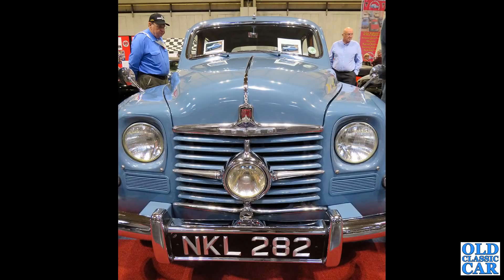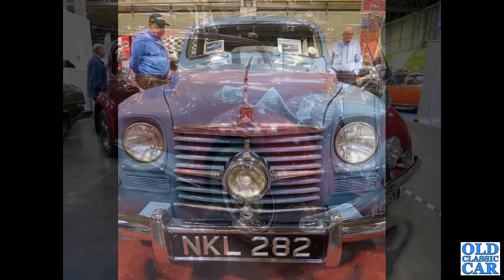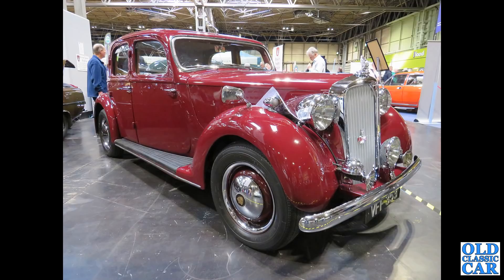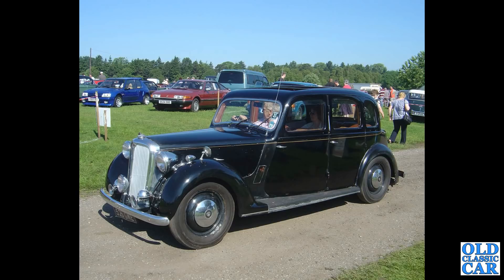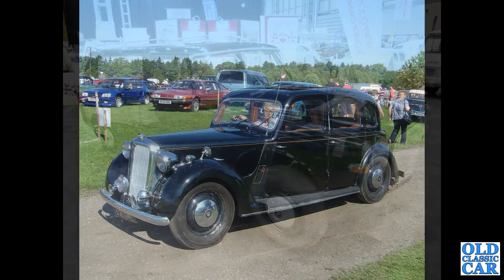Head-on view now of one of these so-called 'cyclops' Rover P4s - NKL 282, this is a Rover 75 from 1950, called cyclops because of the extra headlamp in the middle. That's followed by another P3 sports saloon, VFF353, probably just post-war. Then a standard saloon P3, 526 GWE - you can see the extra windows and the higher roofline compared to the previous car. There's an SD1 in the background.